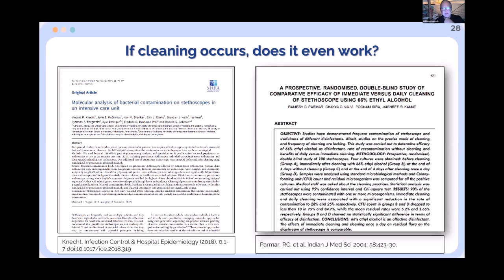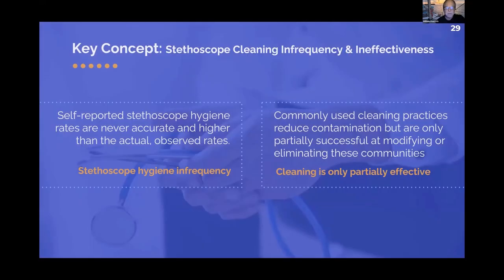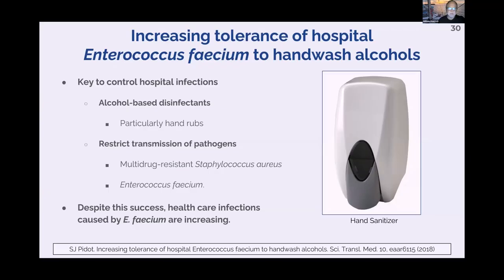Another study cultured bacteria before and after cleaning and found it didn't really work. The key number in red: 28% of the time, even after cleaning with 65% alcohol, the stethoscope still had pathogens on it. Unfortunately, cleaning your stethoscope does not work. Most people don't clean it, but even if you do, it maintains a level of infectivity that is unacceptable — 10% transfer rate for C. diff, and likely similar for CRAB and other multi-drug resistant organisms.